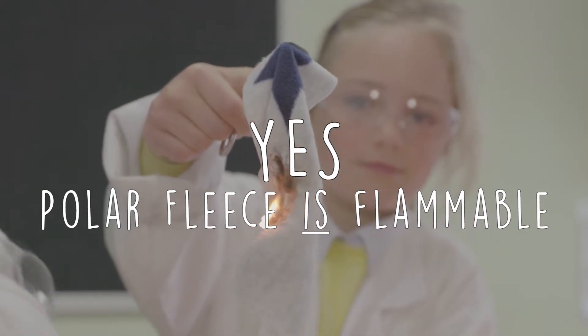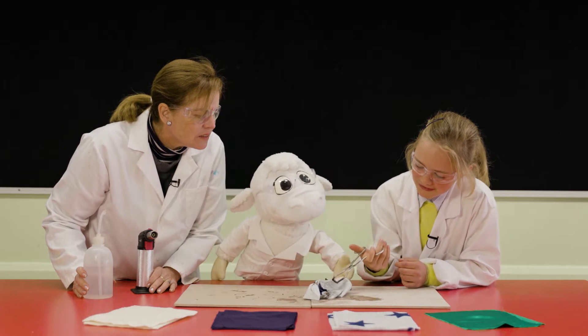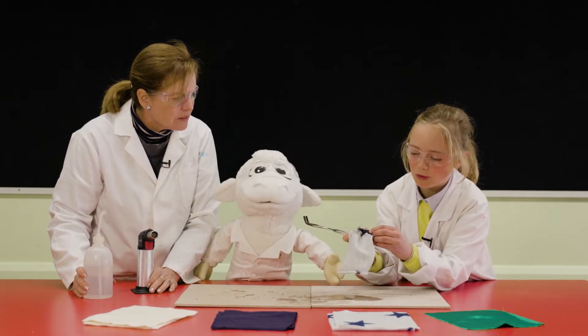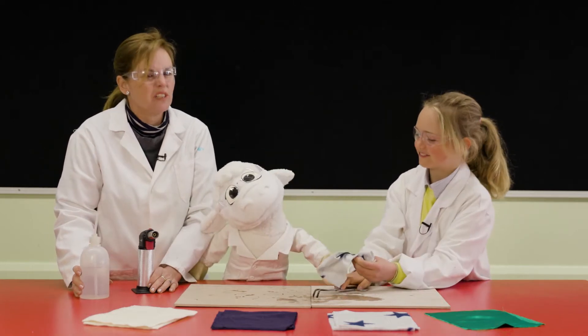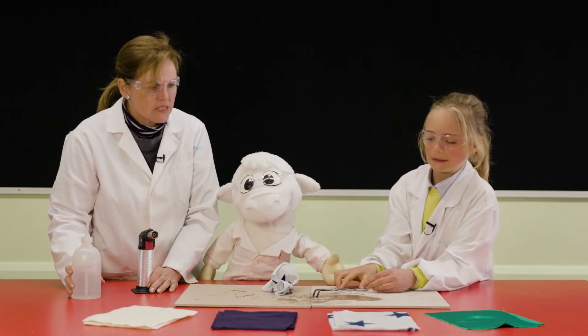Feel the burn! What does it look like? Polar fleece is actually made out of plastic — it's made from plastic bottles. So it feels like melted plastic bottles, like crunching. And it really doesn't smell very nice at all. All right, well let's try another fabric.